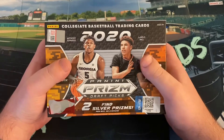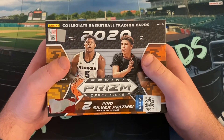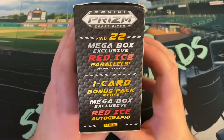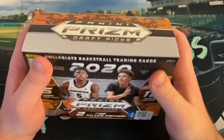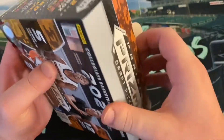You know the deal already — we're looking for LaMelo and Anthony Edwards, James Wiseman, Tyrese Halliburton, Tyrese Maxey, Peyton Pritchard, and so many others. We're going to find those exclusive red ice parallels, which we did in that first box, and found some nice LaMelo and Wiseman inserts. We're also going to get that one guaranteed red ice autograph and two silver prisms, which also went well in that first box when we got LaMelo and Obi Toppin.